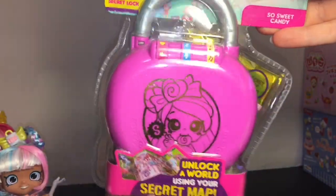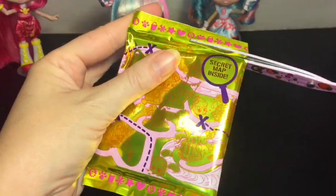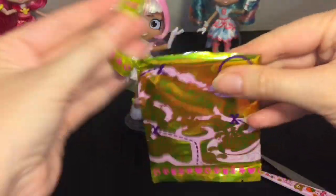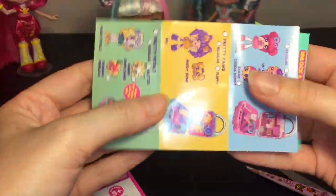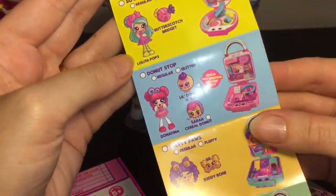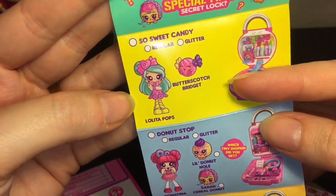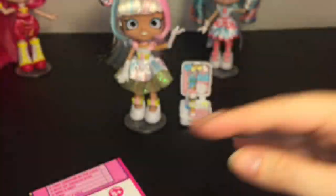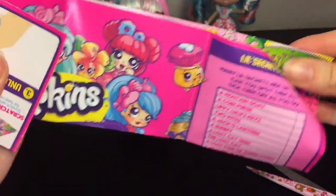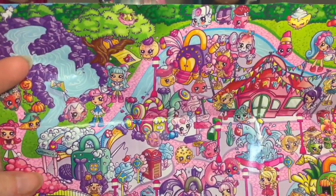You get a little secret map so you can decode and open your locket. Inside there's a secret map as well as a checklist. This one comes with Butterscotch Bridget, and we also have Lolita Pops, who recently came out as a Shoppies doll! The map gives you other clues to find things — it's so fun and magical.